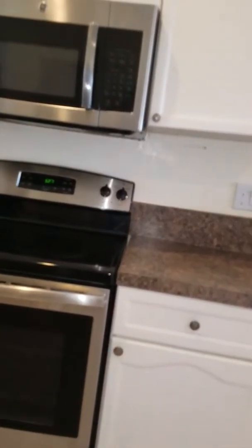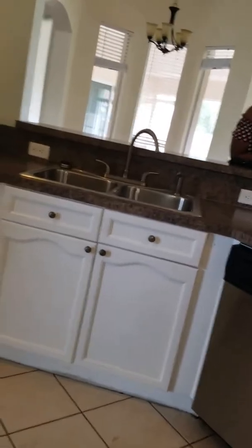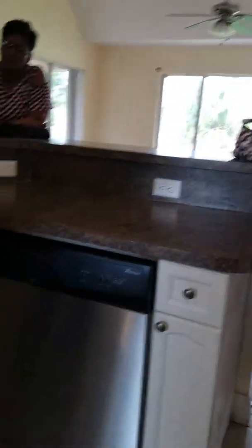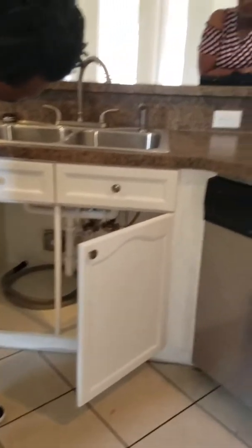The appliances are just three years old. I turned the fridge on so you guys will have it cold — I had it off with the electricity off so it wouldn't mold up. If you want to put a garbage disposal in, we can — it doesn't have one currently.